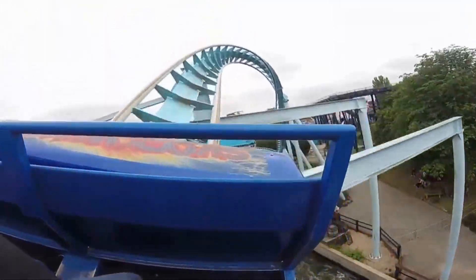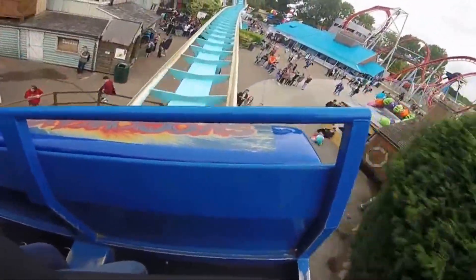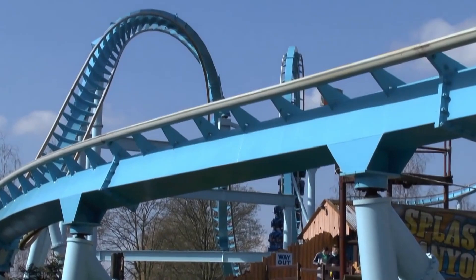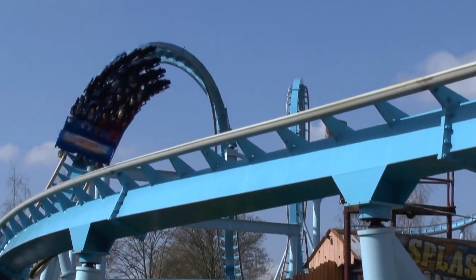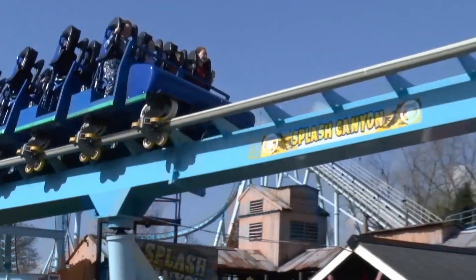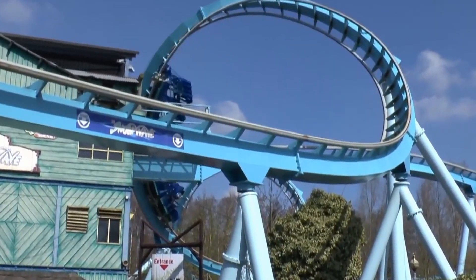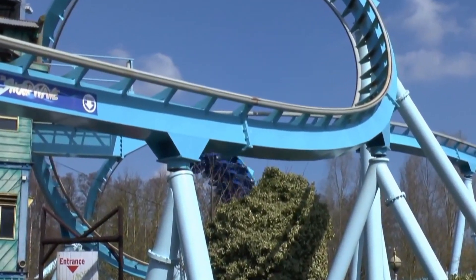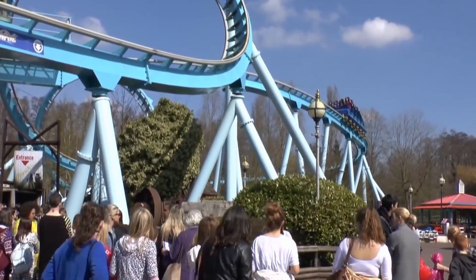Another inversion follows which is a zero-G roll — the only one on a stand-up coaster — and it's taken at a good speed. The ride can feel a little bit shaky here as well though. From there you go into some small curved track, pretty pointless, but at least you can gather your thoughts before the double corkscrew. Much like the past two inversions on the ride, I've found the double corkscrew to be just uncomfortable. Again, the restraints make it that much worse.